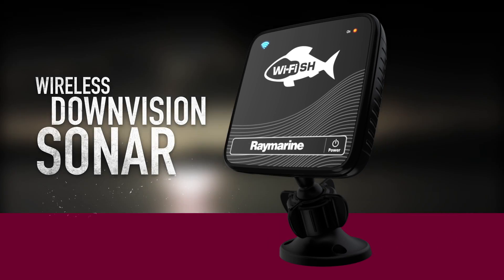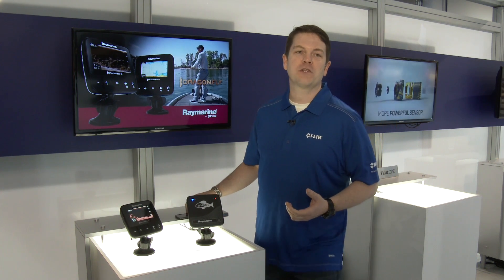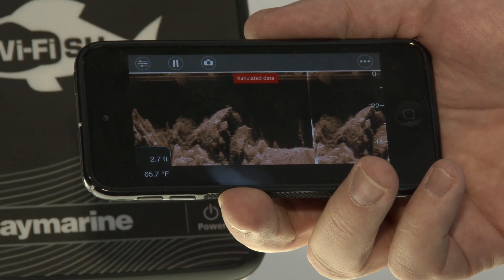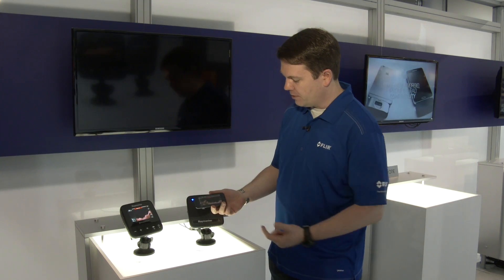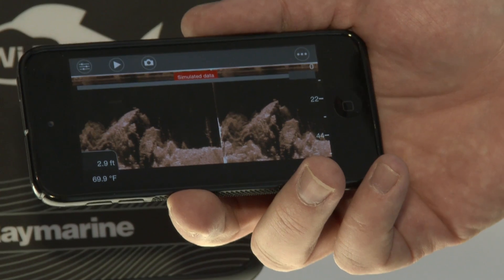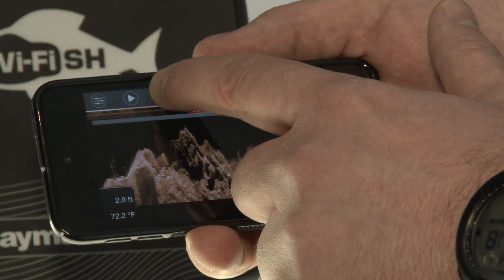Along with the new Dragonfly models we're really excited to also debut our new Yfish wireless sonar. Yfish is a chirp sonar that works with your smartphone or tablet. It uses our new Raymarine Yfish mobile app, which allows you to access the sonar completely on your mobile device. Watch the screen — you can rewind, pause, and even take snapshots to share with friends.